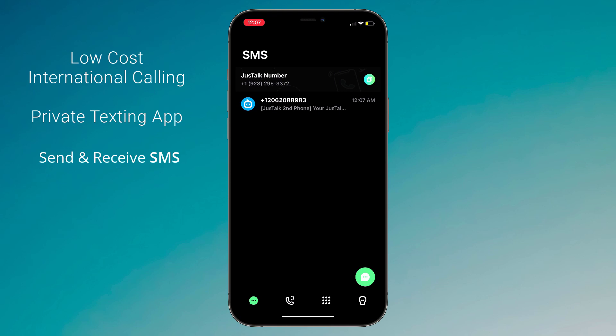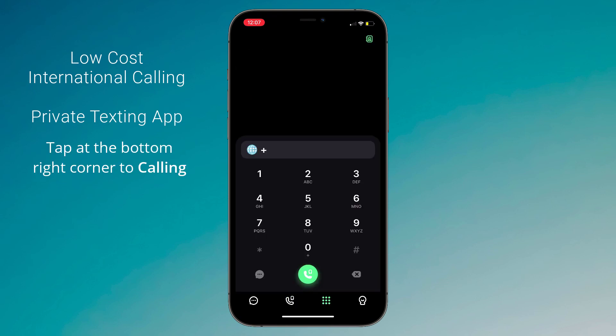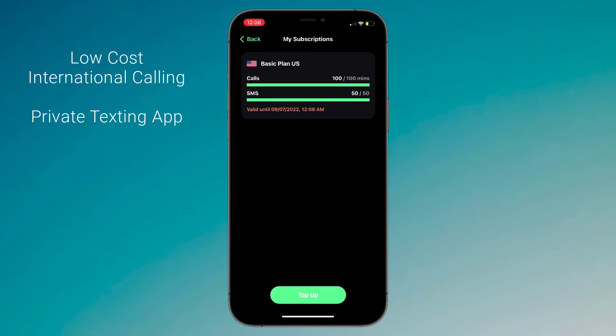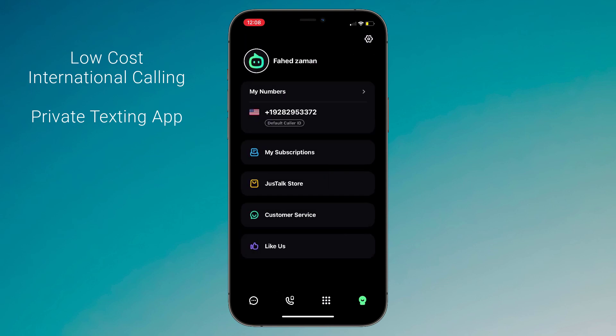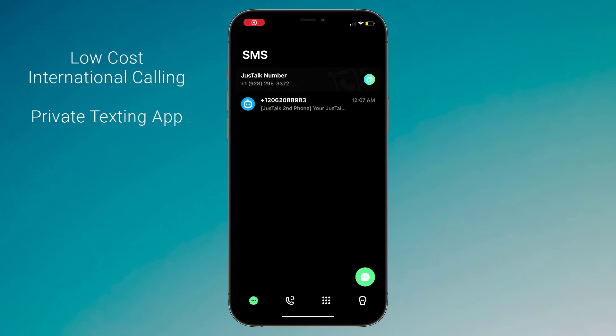Next is the Call button, from which you can make calls. And the next is the Dial Pad. The last one is the Profile icon, where you can see your number, your subscription plans, the app store, and customer service. Now let me show you how you can send messages and make calls.